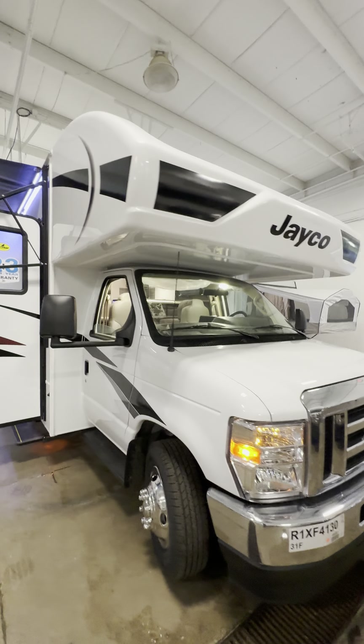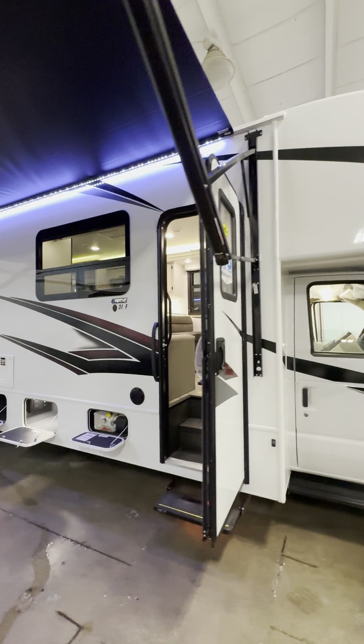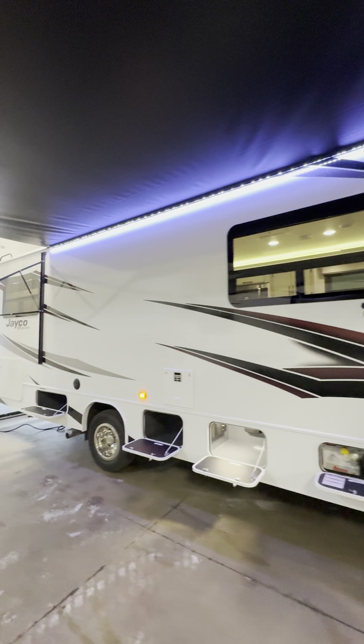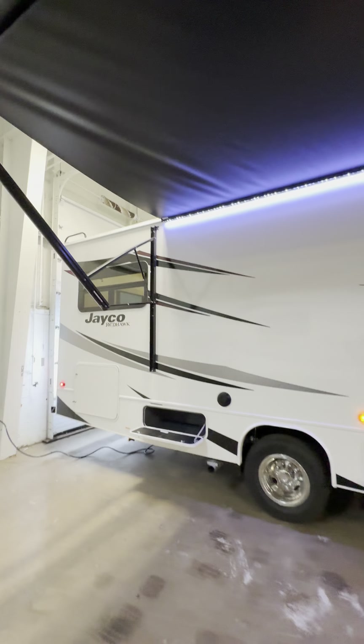All right guys, welcome back. We have a Jayco Redhawk. These motorhomes have been super hot lately. People are really loving the motorhome scene right now. People are getting into camping, traveling all over the world. If you want to travel the world in the best comfort, you want a Jayco.